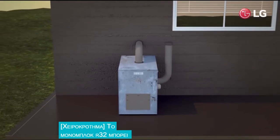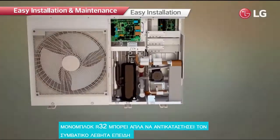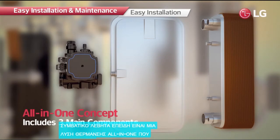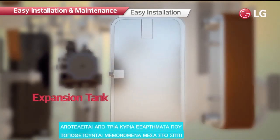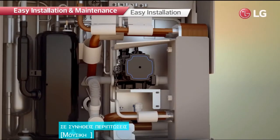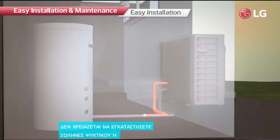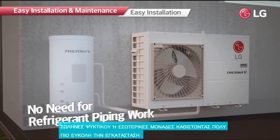The R32 Monoblock can simply replace a conventional boiler because it is an all-in-one heating solution, consolidating three main components that are individually installed inside the home in usual cases. There is no need to install refrigerant pipes or indoor units, making it much easier to install, maintain, and use.